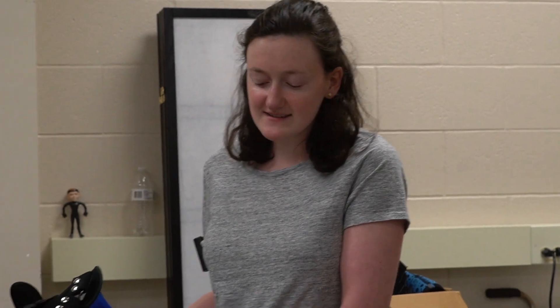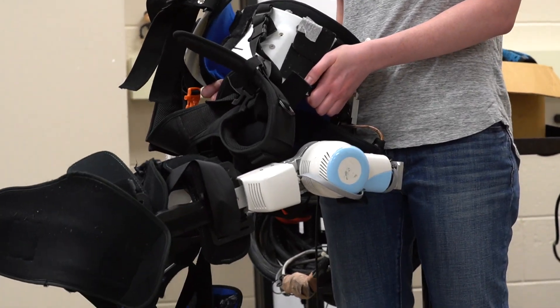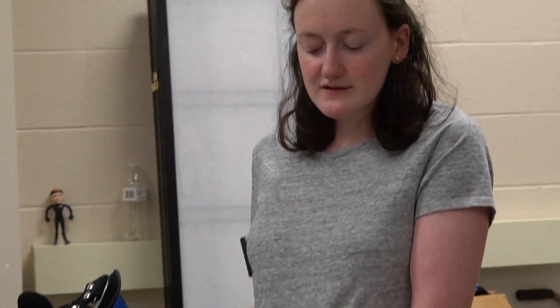This is one of the devices in our lab that we work on projects with. It is an exoskeleton that allows lower limb movement for people who have paralysis or other lower limb impairments, and the motors on the side provide assistance for the participant.